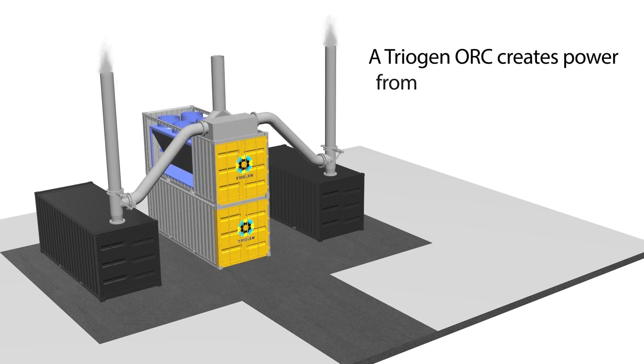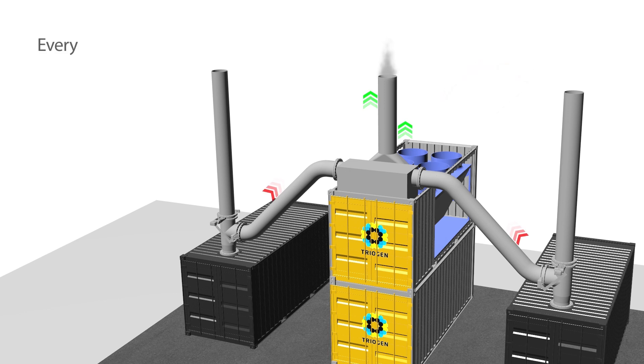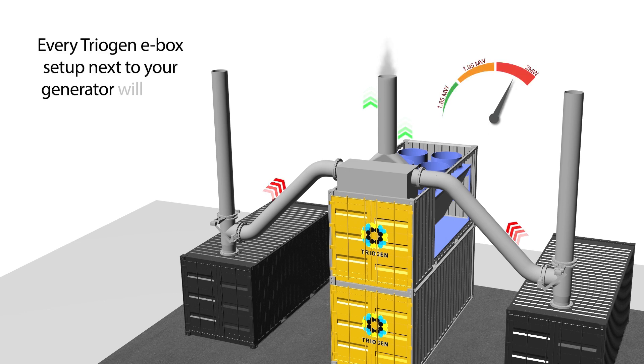A Triogen ORC creates power from the unused exhaust gases of your gensets. Every Triogen E-Box set up next to your generator will save you about 6 fuel trucks every year.